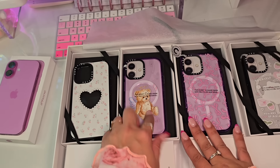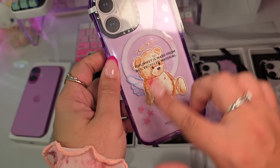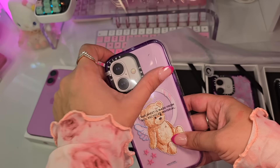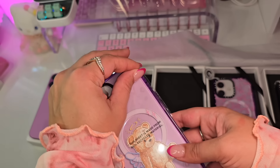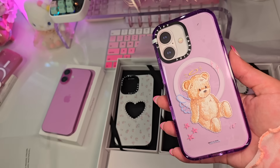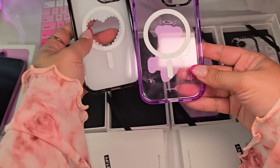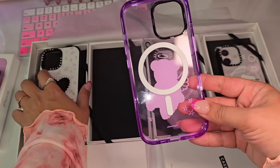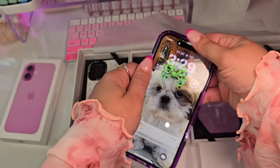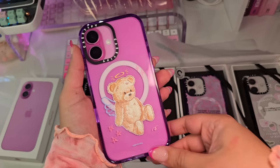Moving on to the next case — I absolutely love teddy bears. So when I saw this with the little angel wings and the halo and the little stars, I was absolutely sold. This was one of the cases that when they showed it to me, it was black and clear, so the fact that they sent it to me in this purple-y color was just so thoughtful of them. And I did forget to point out that all of the cases are also MagSafe, which is a huge plus. Because these days — it's 2024 — MagSafe is a must, especially for me as a content creator.